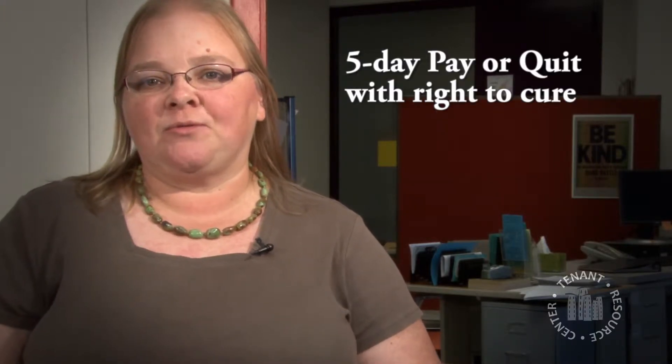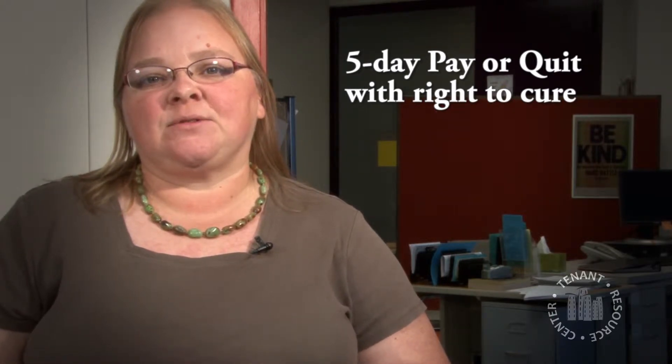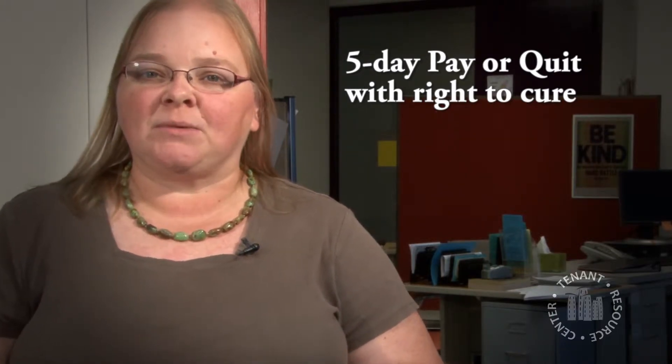Most typically a tenant ends up with a 5 day notice. The notice says that there are 5 days to fix the problem or move out. Sometimes it's called a pay or quit notice, and sometimes it says you have 5 days to fix or cure the problem. The important thing is that you have 5 days before the landlord can do anything. Quite often landlords give out 5 day notices just in hopes that the problem can get resolved.